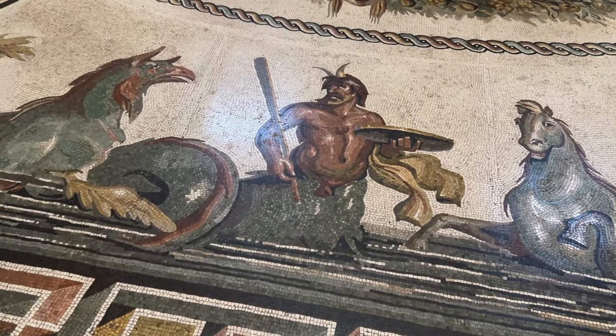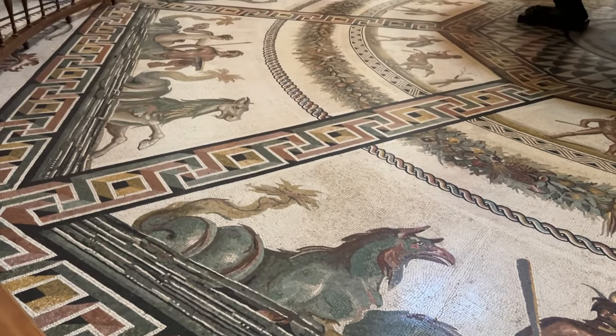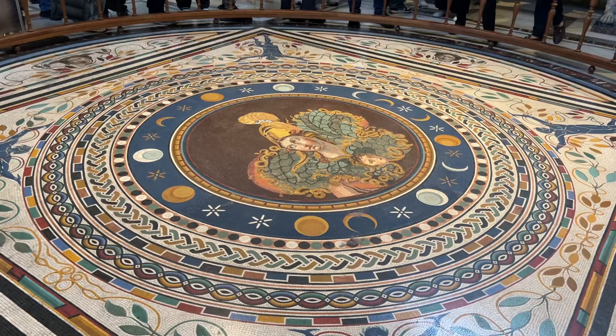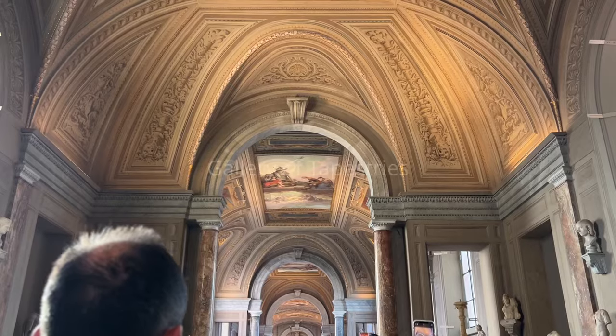The rooms are tightly packed with people and while the art is absolutely incredible to see, there is so much to look at. Sometimes you just don't even know where to look. There is just so much.